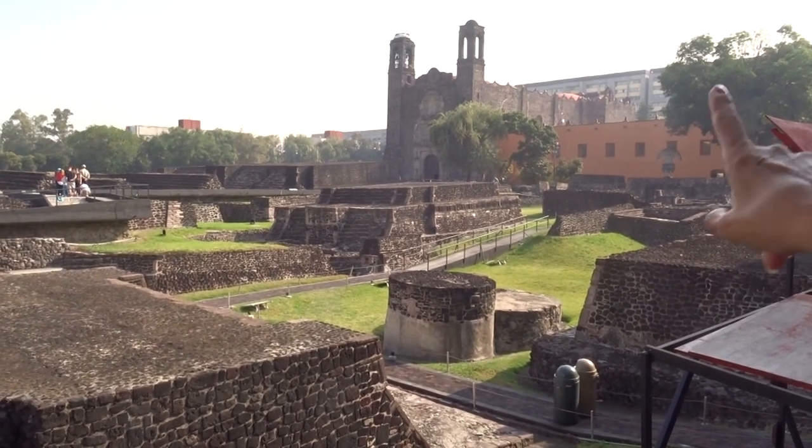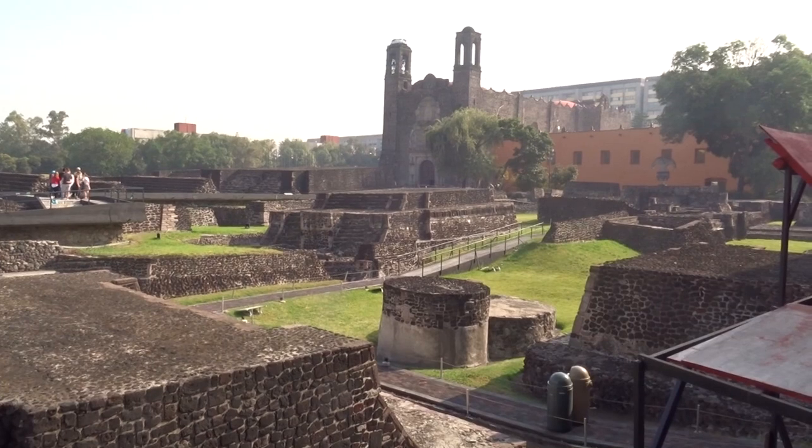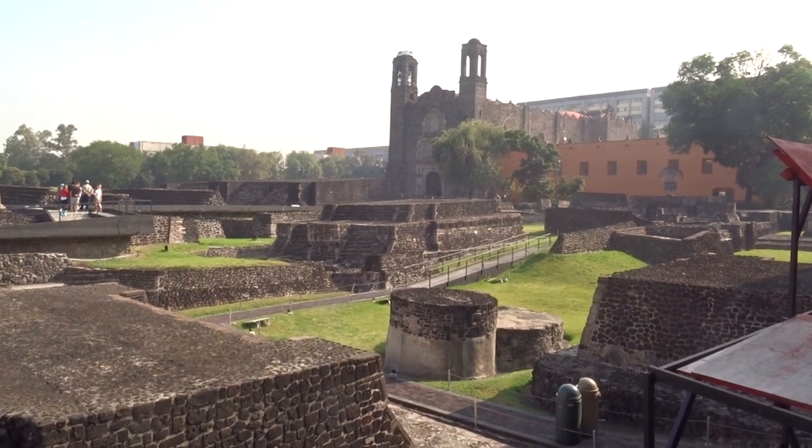You can notice the two towers. The first tower on the right side was destroyed during the revolution. The one on the left was destroyed more recently, in April 2017.